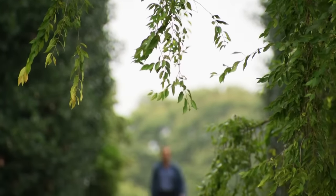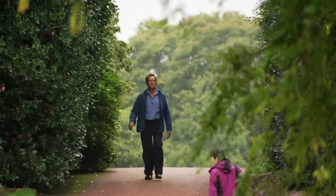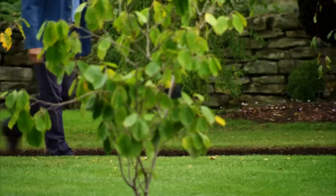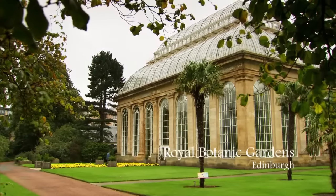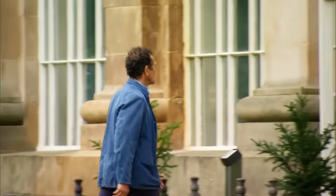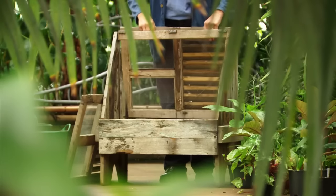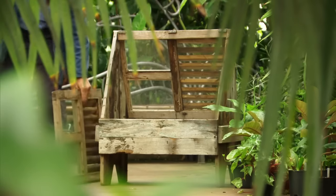Although the plant hunters went to incredible lengths to collect their trophies, the hardest part was keeping the plants alive between collection and delivery. There are contemporary accounts of up to 95 percent of specimens failing to survive the journey home. But this was the age of invention — when a problem presented itself, it didn't take long for someone to come up with a solution.